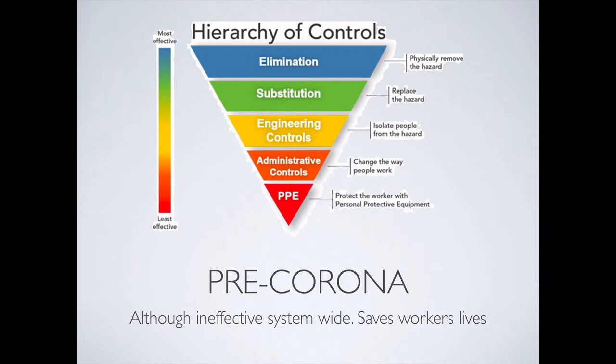Pre-corona, we used to have this hierarchy of controls. Whenever you identified a hazard — whether infective, radiation, etc. — your most effective form of control is elimination, not using it at all. Second most effective is substitution, then engineering controls, administrative controls, then personal protective gear. All of this data comes from human factor studies, which are extremely efficient at human factor-based problems, and they were all done pre-corona. Corona is not a human factor-based problem. Corona is an infectious disease problem.